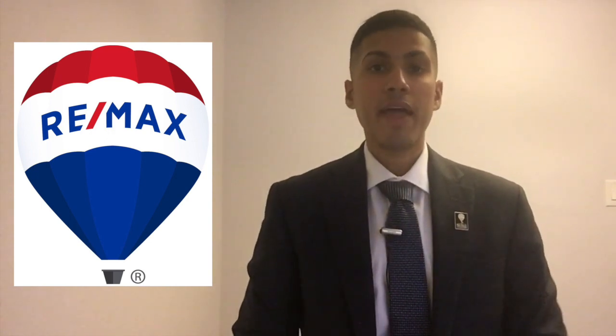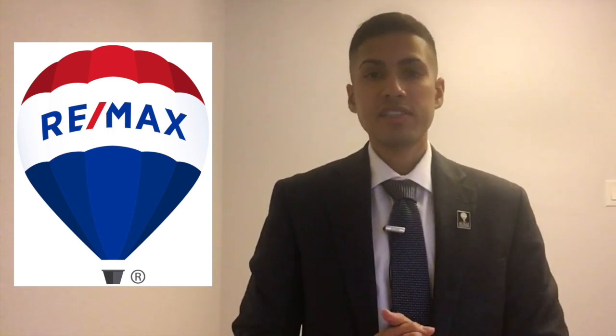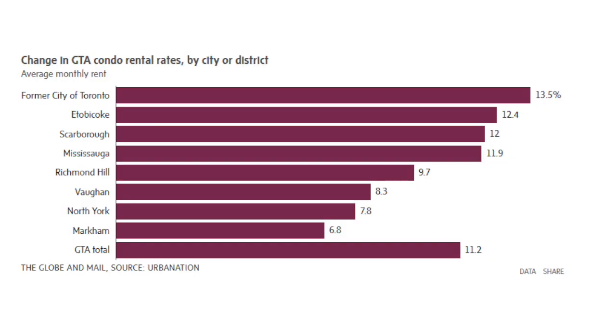Because of sustained population growth and low unemployment, rental rates are continuing to increase. As shown in this graph, the Toronto core has experienced the largest growth in rental rates, whereas Markham has experienced the least growth.